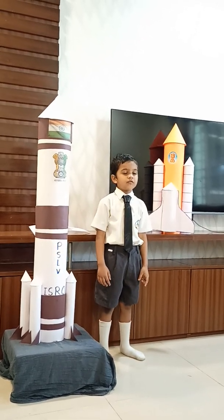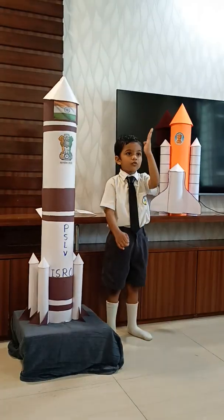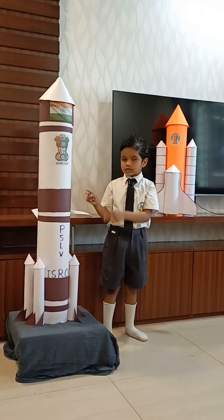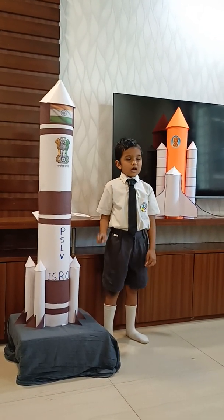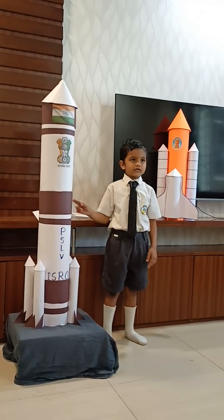Sputnik was the first artificial satellite. To move a satellite to the required height, it has to reach up to that height. For this purpose, a satellite launching vehicle is used. With the help of this model, I will explain its construction and working.